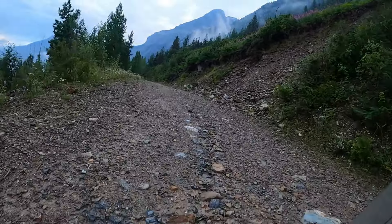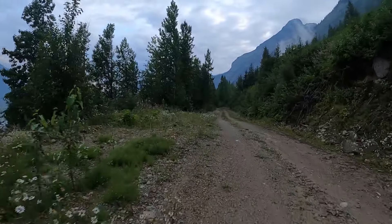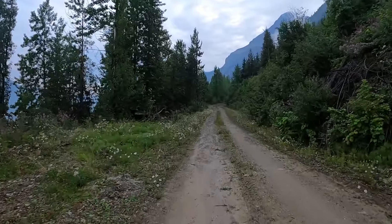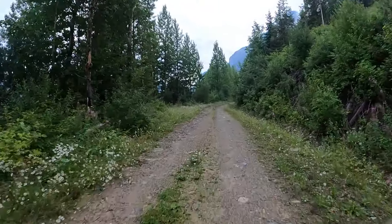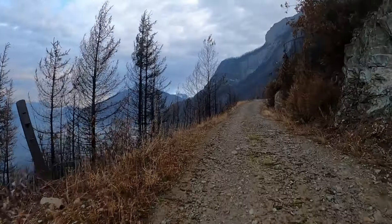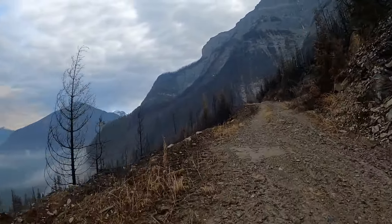This road has really absorbed the moisture well, so it wasn't necessarily slippery, at least not here. Now we're getting up more to where the cliffs are and where the burn area was.